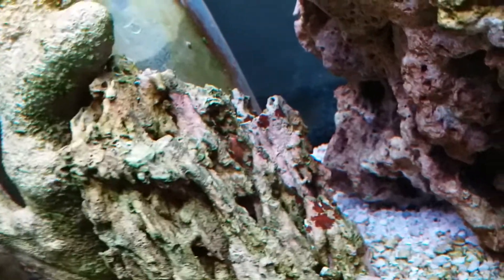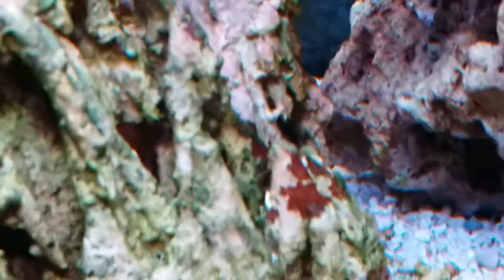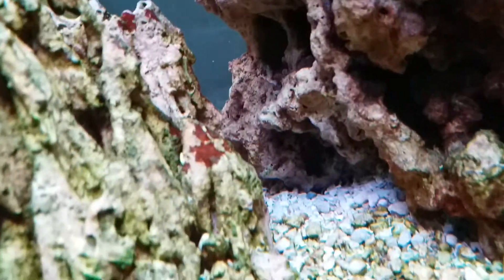Oh, that's definitely him — that little guy right there, that's definitely the pistol shrimp. He's gone back in, he went down. Don't know where he is now. Oh wait — he's back in that spot? No, I don't think so. Man, he's good at hiding.